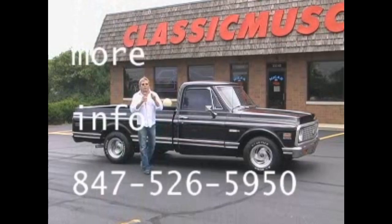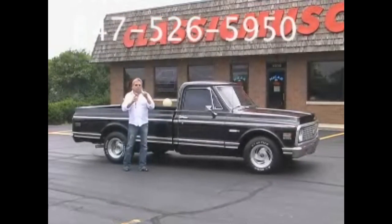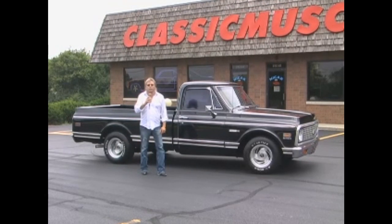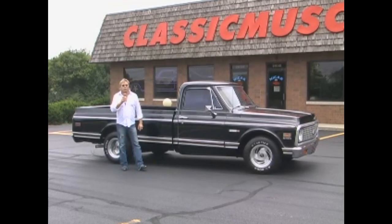Let me tell you something — this truck is priced really, really reasonable. It's a southern truck, really clean. Give Randy a call at 847-526-5950. You're going to get a great bargain on a beautiful 1971 Chevy Cheyenne.